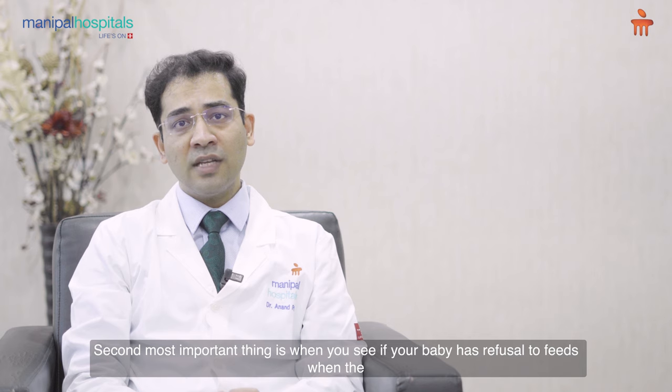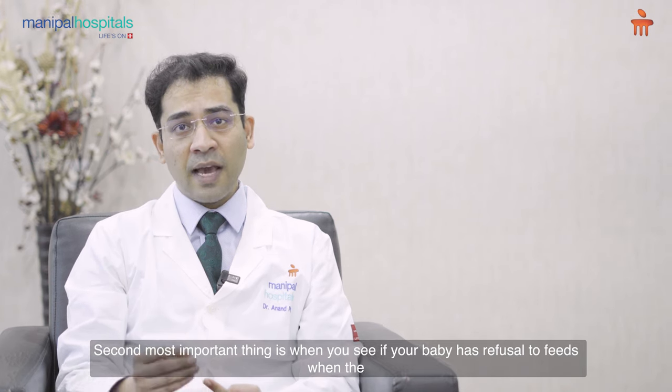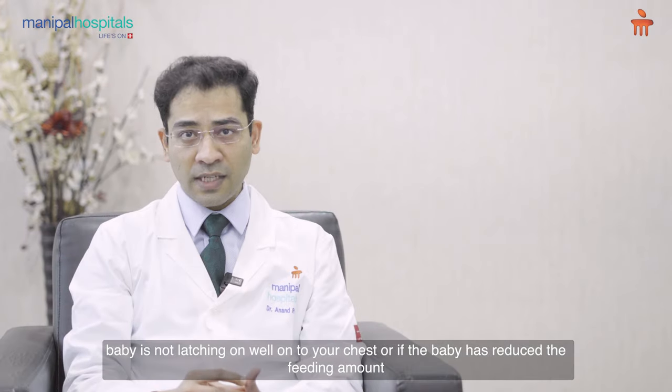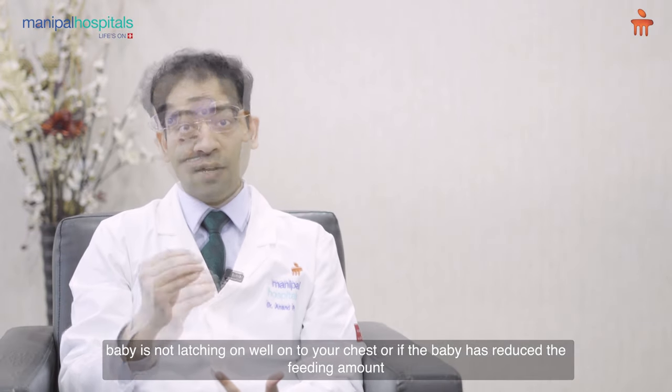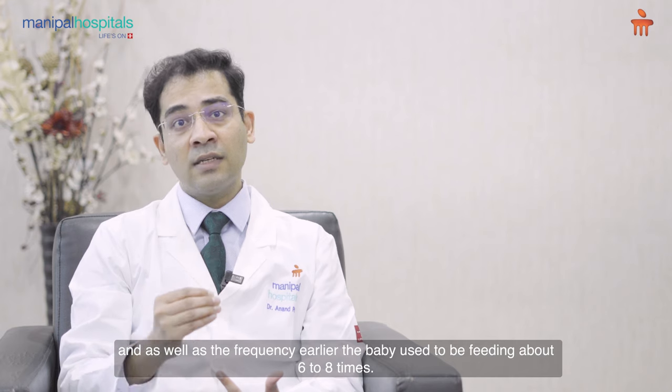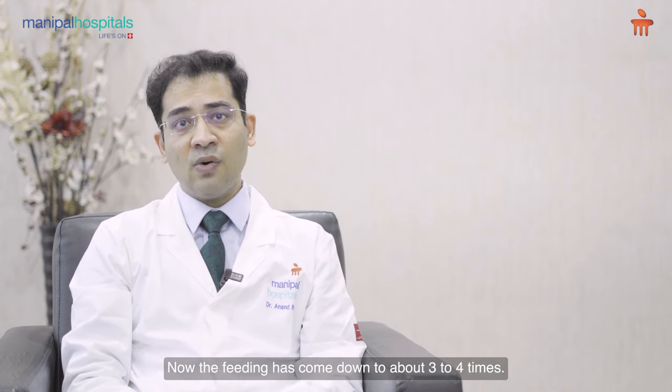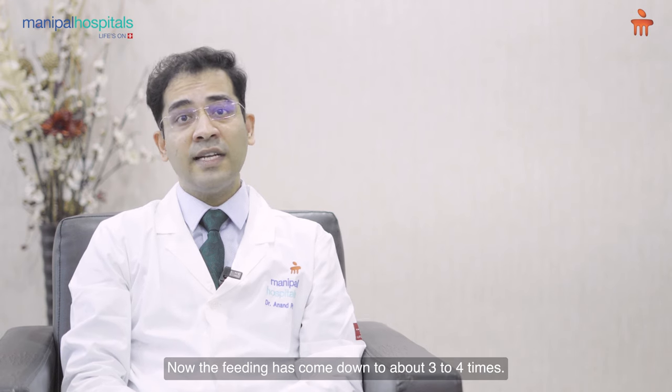The second most important red flag sign is when you see your baby has refusal to feed — when the baby is not latching on well onto your breast, or if the baby has reduced the feeding amount as well as the frequency. Earlier the baby used to feed about six to eight times; now the feeding has come down to about three to four times.